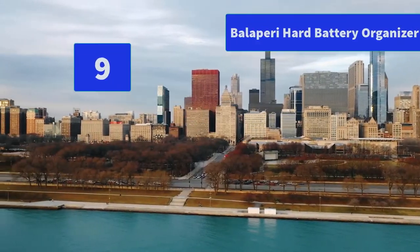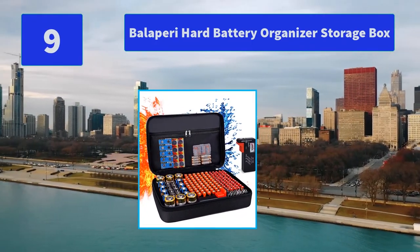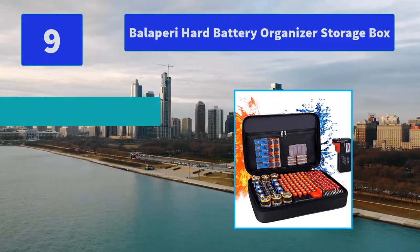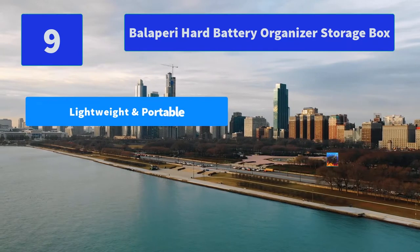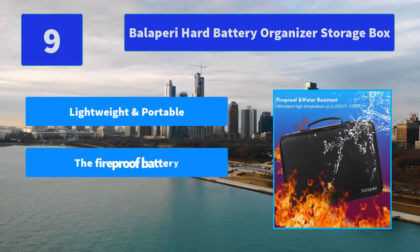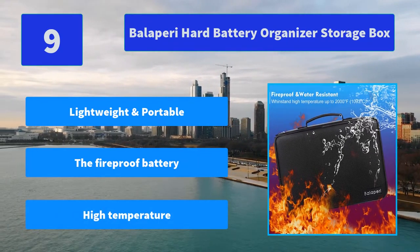Number 9: Volipari Hard Battery Organizer Storage Box. This fireproof battery compartment keeps the foam pre-cutting slot and prevents the contact ends from touching each other — a good way to organize the battery. Main features: lightweight and portable, fireproof battery, high temperature resistance.